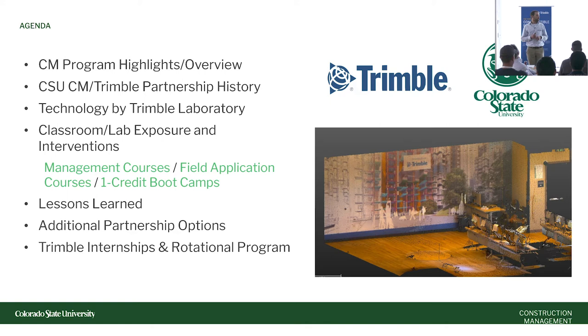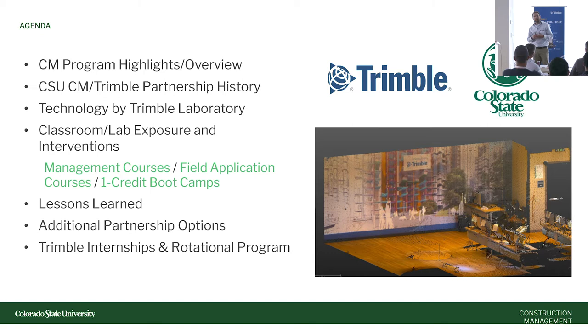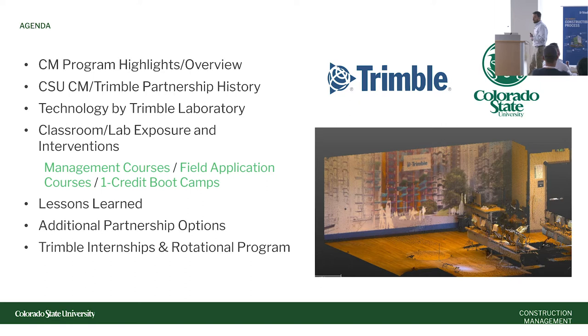I'll spend a little time on lessons learned, because over the past few years there have been things I wish I'd known at the university, college, and department level. Everyone's different at their own institution, but there were a few surprising things — the way donations come in, dealing with development people, different things that happen at different universities. We needed to set up a strict protocol for when we were bringing in Trimble technologies, guest lectures, hardware, software, and tracking that information. Ian and Allison will talk about specifics on partnership options and their internship and rotational program, which a few Colorado State students are now getting into.